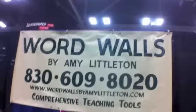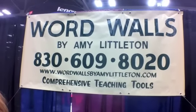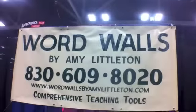So who's using this right now? Tell me who's using it that's really happy with it. Karnes City, Nixon-Smiley, Dallas ISD, Longview ISD. So your job in life is to save some teachers some time. Yes, sir. Amy Littleton with Word Walls — the website is wordwallsbyamylittleton.com. And you're Amy Littleton. With Word Walls by Amy Littleton, you're still Amy Littleton. Thanks for talking to us this morning.